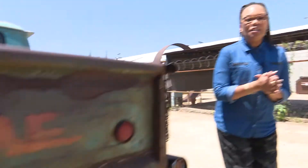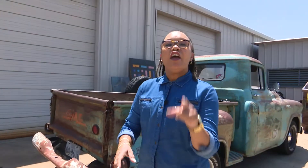Welcome to Fun on the Run. I am Yolanda Williams. I am at the Rusty Buffalo Company right here in Dallas. They are your one-stop shop for custom fabrication.